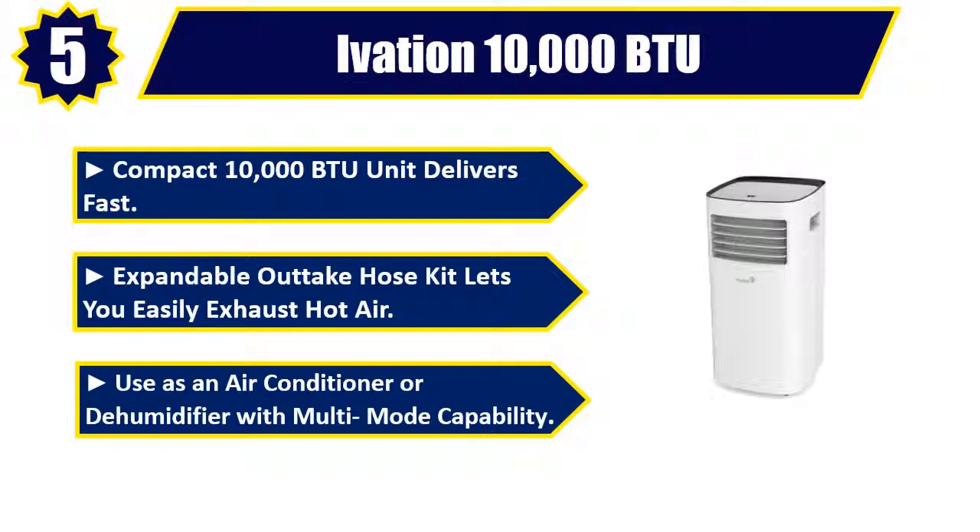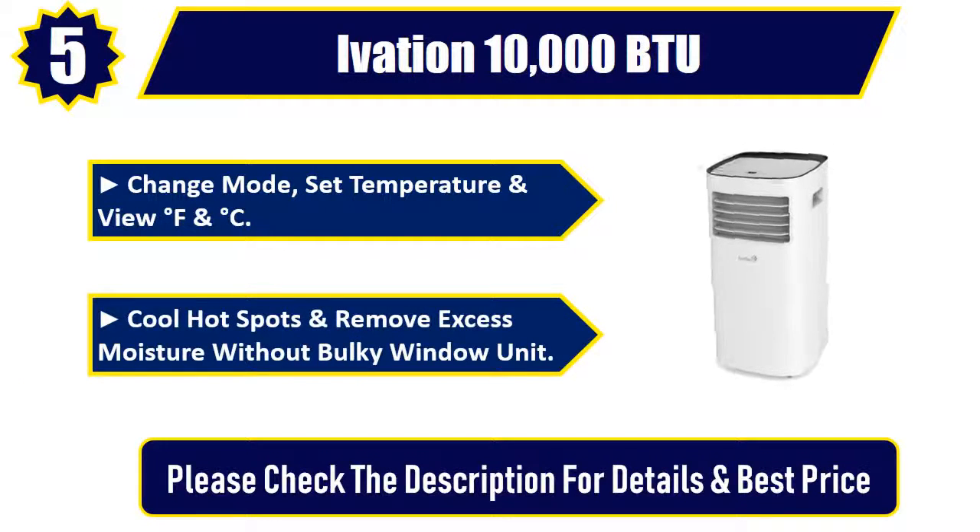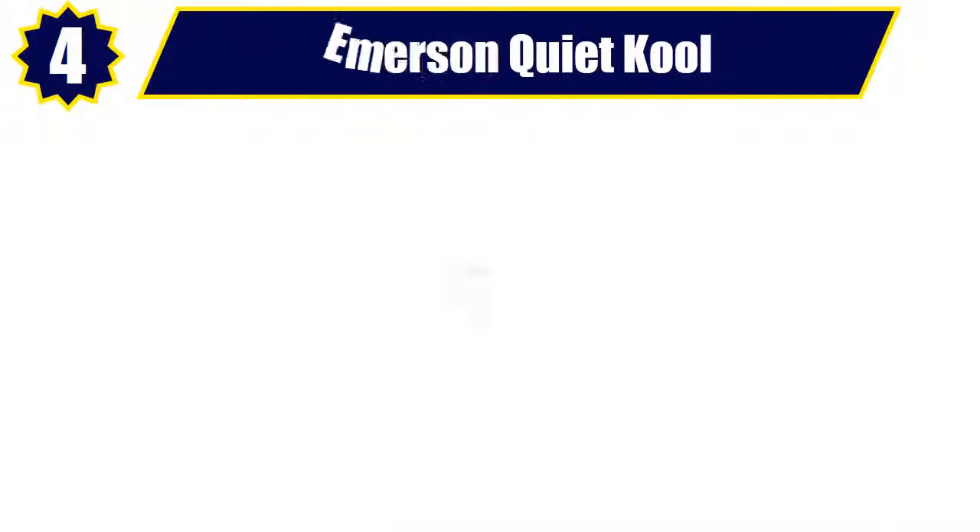With multi-mode capability — change mode, set temperature, and view degree F and degree C. Cool hot spots and remove excess moisture without a bulky window unit. Please check the description for details and best price. Number 4.